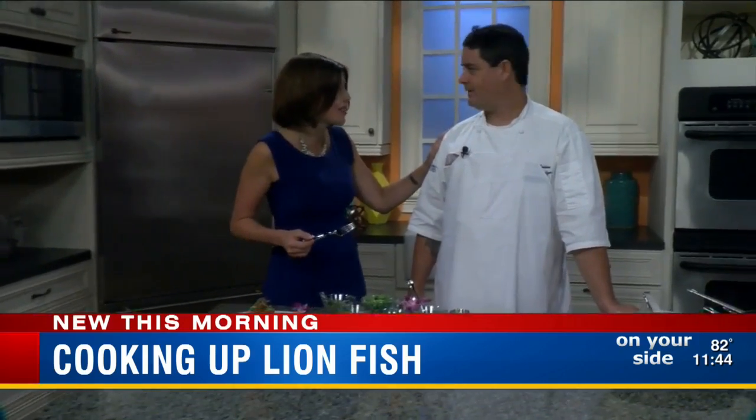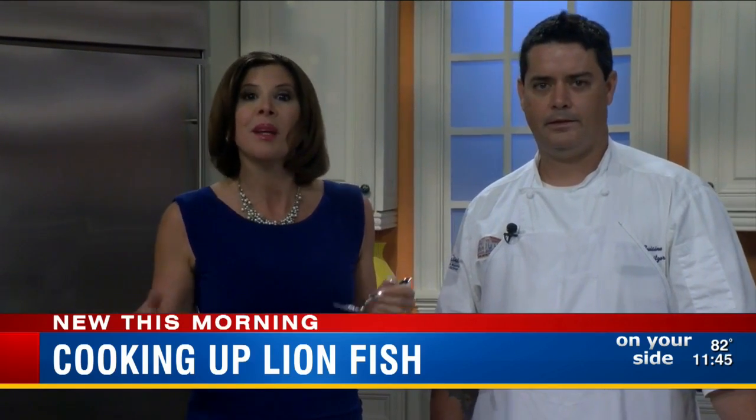Thank you so much, Chef Aaron. Are you going to come back and cook for us? Sure, anytime. I'm going to put the recipe online and give you more information about lionfish, and tell you about a big lionfish safari where you can go out and catch these guys.